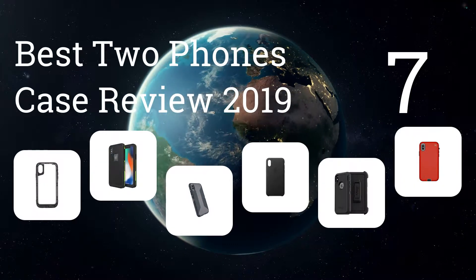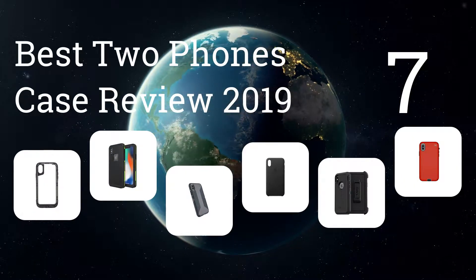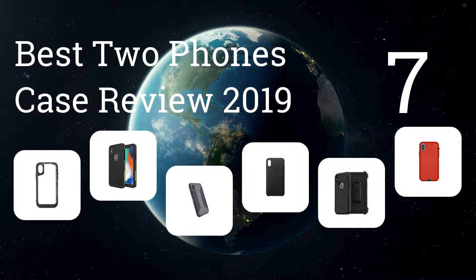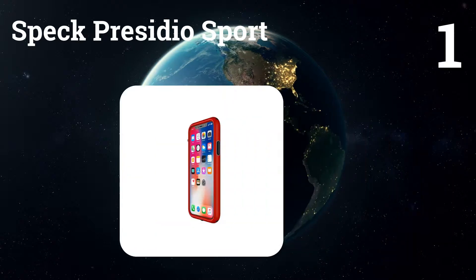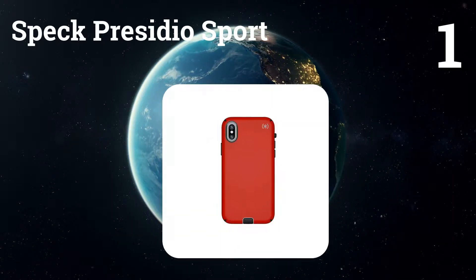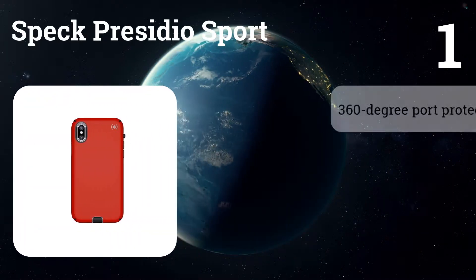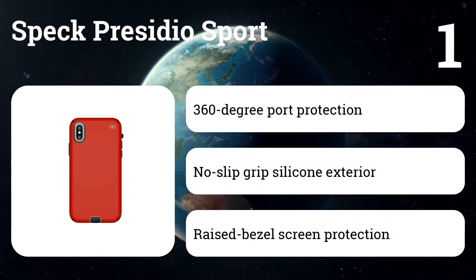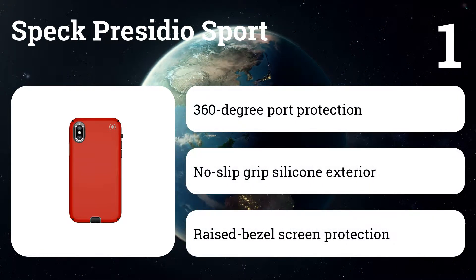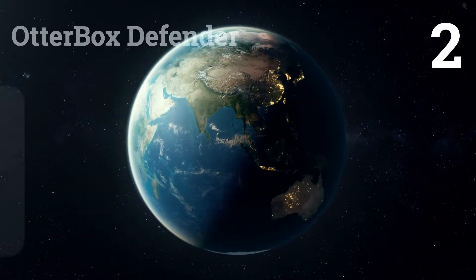This represents the seven best iPhone cases review 2019. Let's get started with the list. Number one: Speck Presidio Sport. It preserves the tactile feedback of the side buttons, which is surprisingly rare. The exterior is a good balance of stickiness for grip and slickness for sliding the phone in and out of your pocket.